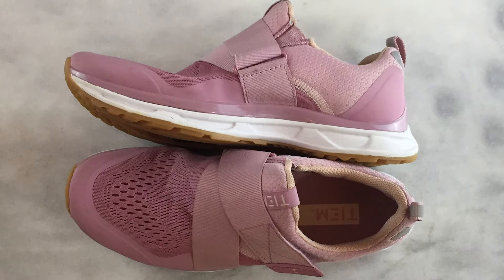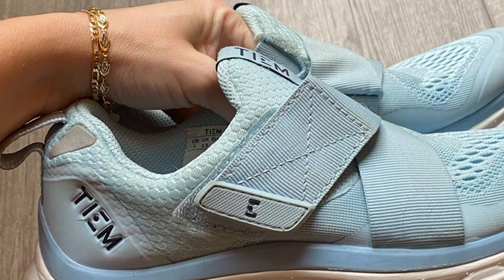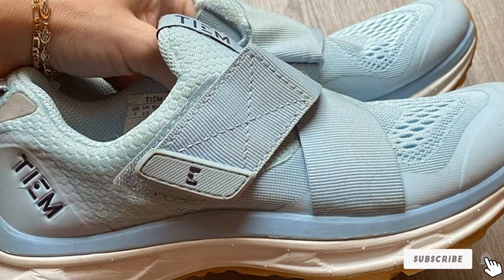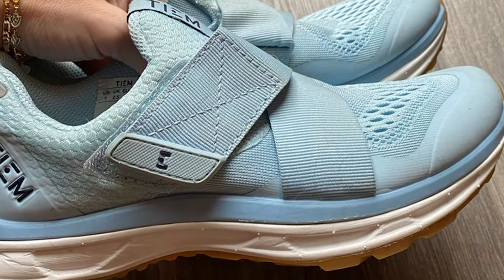Available in a variety of stylish colors and designs, the Thiam Slipstream adds a touch of fashion to your indoor cycling routine. These shoes are perfect for those who want to combine performance with style in their indoor cycling workouts.